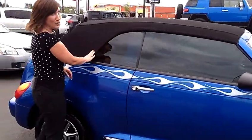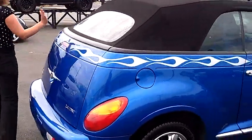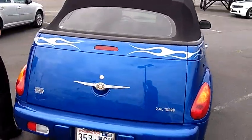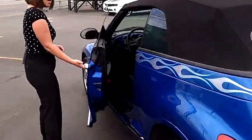Of course, power top. Lots and lots of trunk space back here. The rear seats fold down to provide more room if you need it. Chrome accents along the bottom.